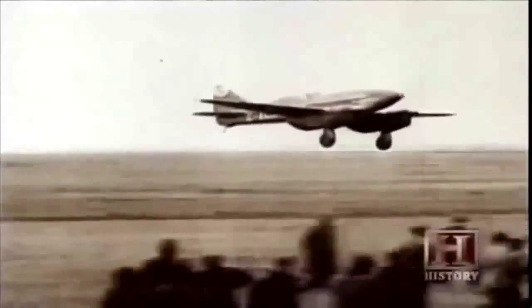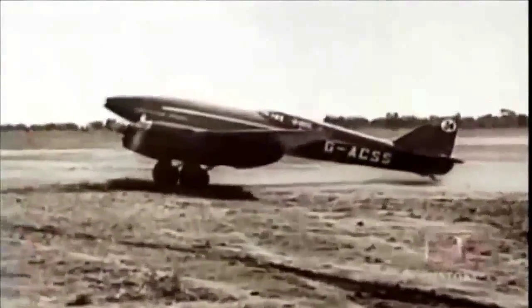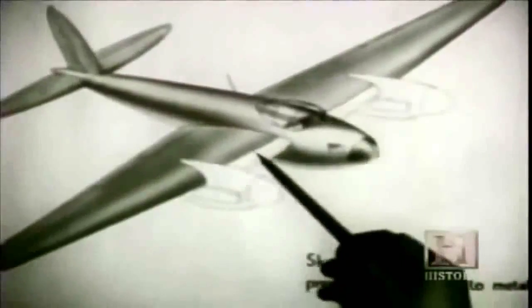In 1934, his twin-engine Comet won the London to Melbourne Australia air race with speeds of over 200 miles per hour. The aircraft flew halfway around the world in just 77 hours — a ship would take four weeks. From his experience building the Comet, de Havilland visualized building a super fast, high-precision bomber.